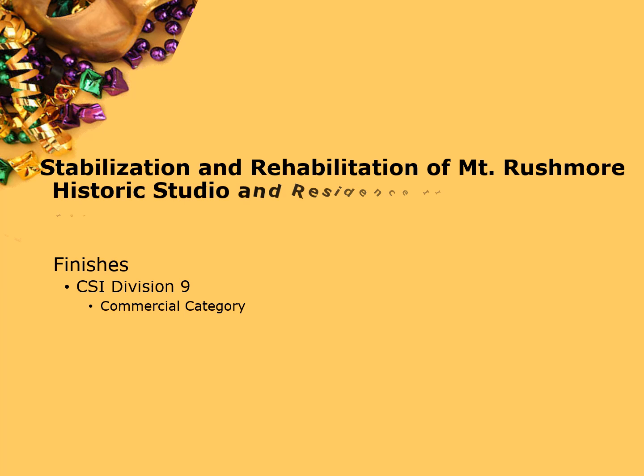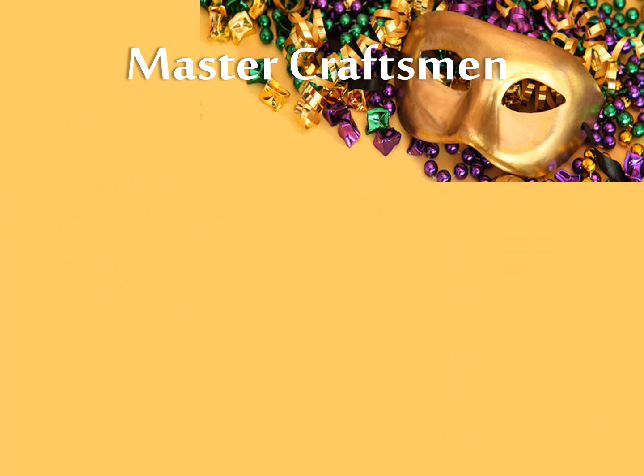Stabilization and Rehabilitation of Mount Rushmore, Historic Studio and Residence 2, Interior and Exterior Painting, Lamb Painting.